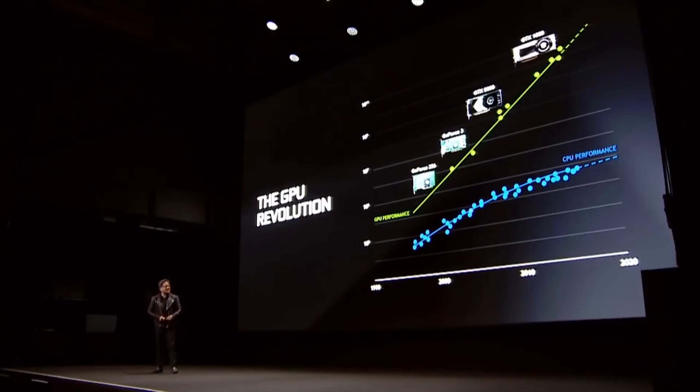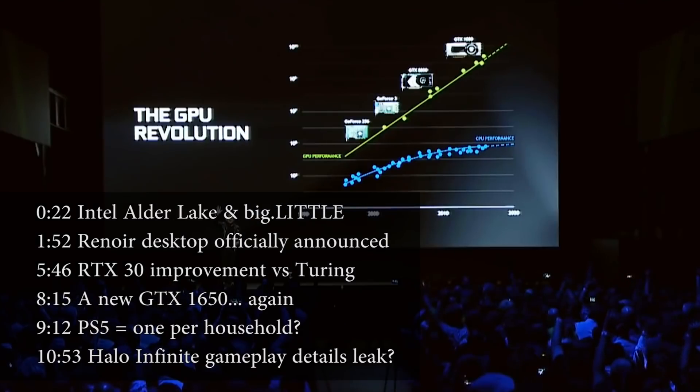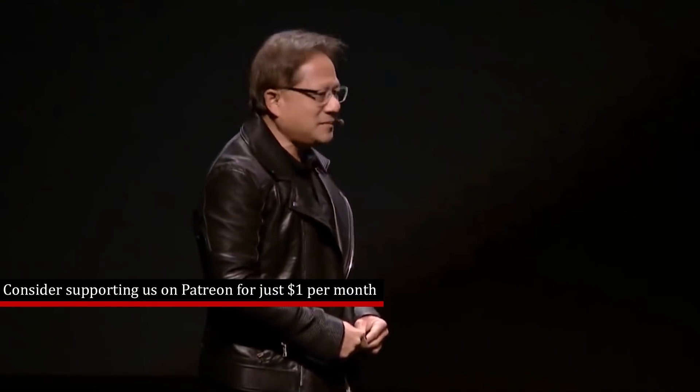Hello my friends and welcome once again to this Red Gaming Tech video. I hope you guys are having a good day so far. As usual, I am here with the latest news from the tech world from the last 24 or so hours as of the 21st of July. We've got quite a bit to get through today, so I'm just going to get stuck right in, and our first topic is regarding Intel's Alder Lake.